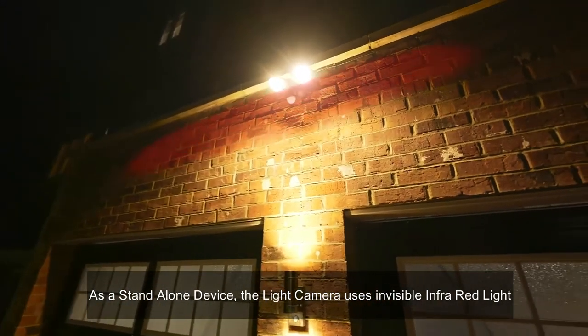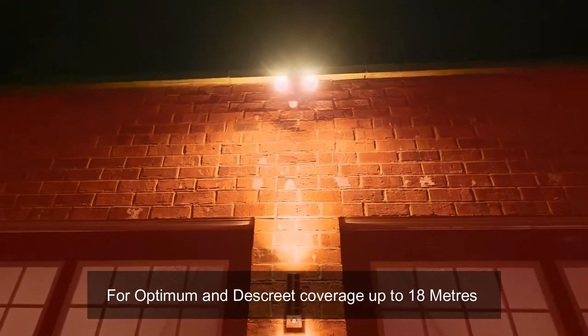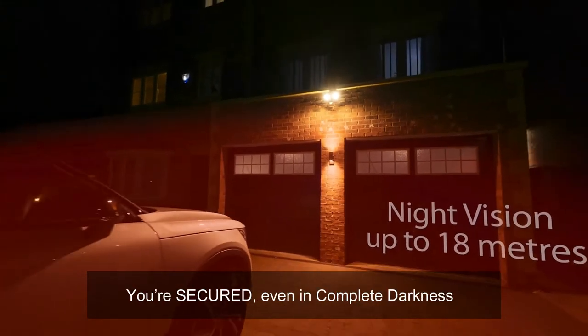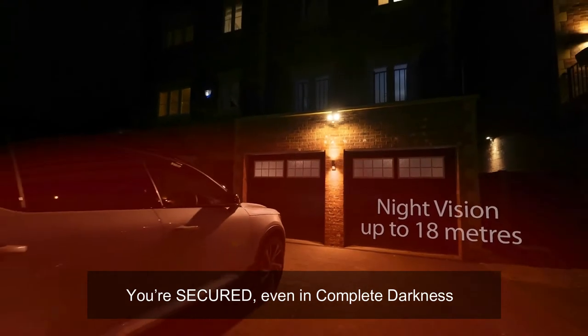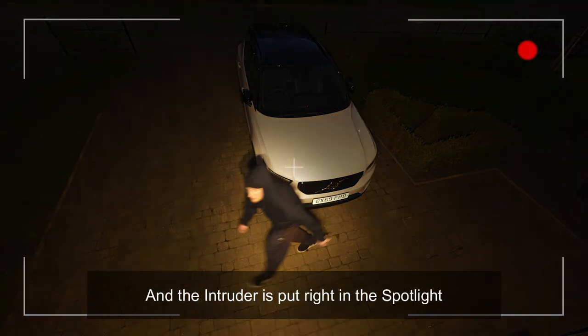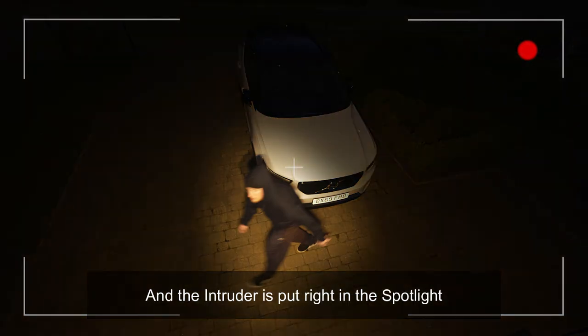As a standalone device, the Light Camera uses invisible infrared light for optimum and discrete coverage up to 18 meters — you're secured even in complete darkness. When the lights activate, your home is illuminated and the intruder is put right in the spotlight.